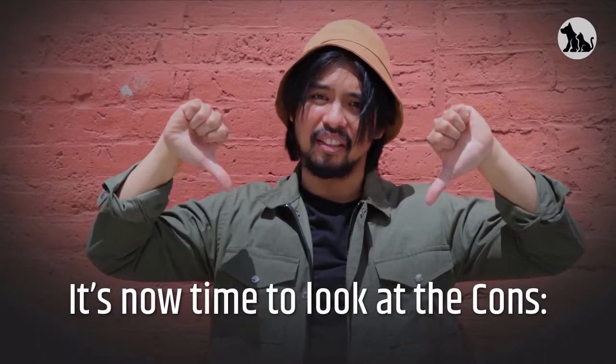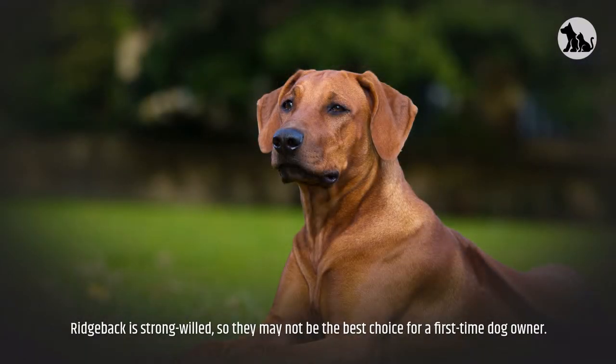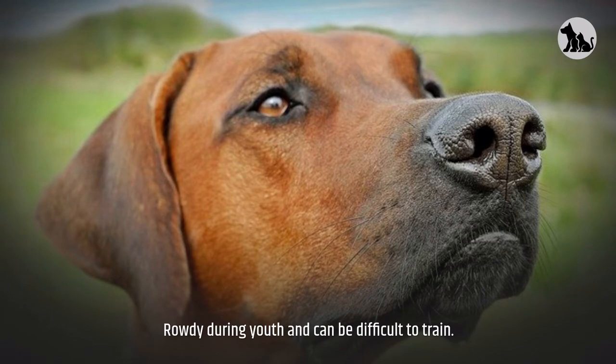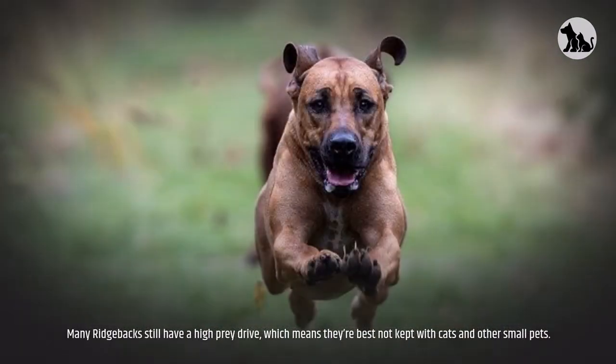It's now time to look at the cons. A cramped apartment for a mobile and energetic Ridgeback is not very suitable, especially if they remain alone for a long time. Ridgebacks are strong-willed, so they may not be the best choice for a first-time dog owner. Only an owner with an imperious, strong-willed character will be able to maintain a Ridgeback. They can be rowdy during youth and difficult to train. They can be wary of unfamiliar faces, and this can turn into fearful aggression if they are not socialized properly. Many Ridgebacks still have a high prey drive, which means they're best not kept with cats and other small pets.